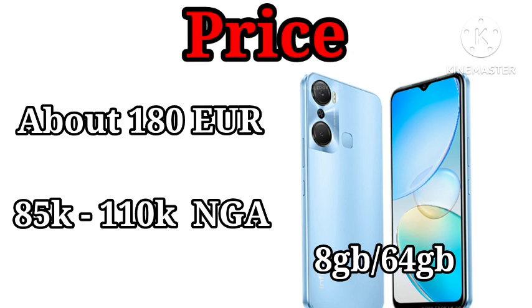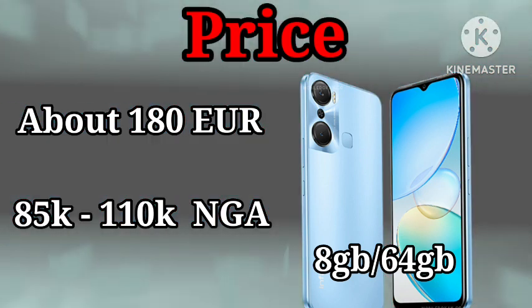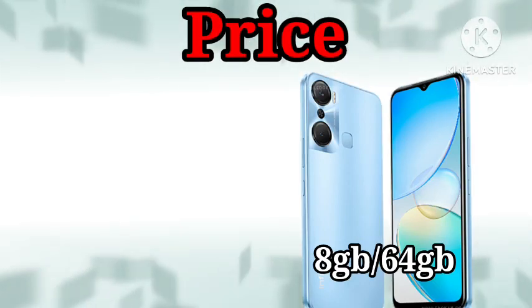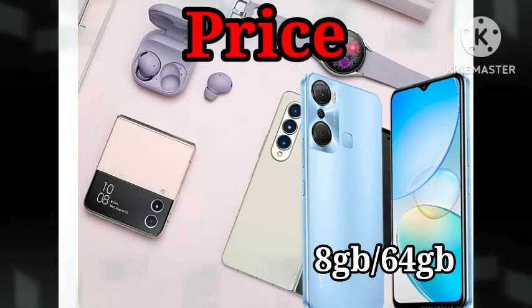In terms of price, the Infinix Hot 12 Pro was launched with a price tag of about 180 euros, but in Nigeria today you can get this phone at a rate of 85,000 to 110,000 Naira depending on the storage and your location. Thank you for watching this video. Please subscribe and stay tuned for more videos.